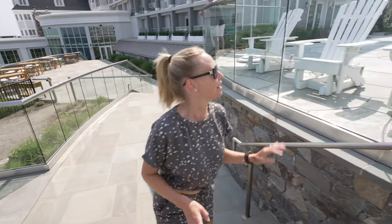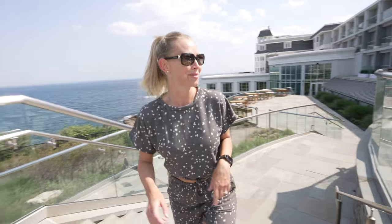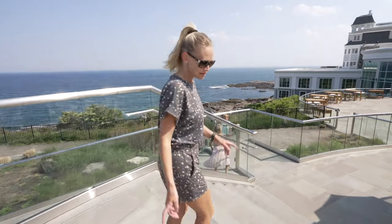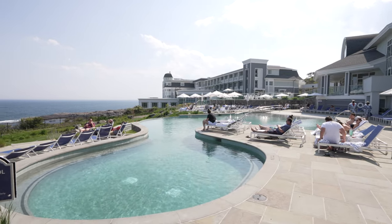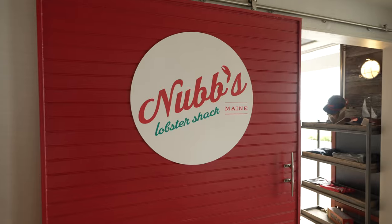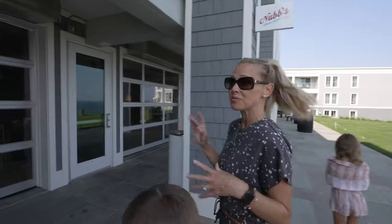Pretty much in the center of the resort, there's this big fire pit where we're going to be doing s'mores later — kids are super excited. There's also a coffee shop if you don't want to use the main station. Right around the corner is the main outdoor pool — it's cliffside, infinity edge, and it's got a pretty good size hot tub.